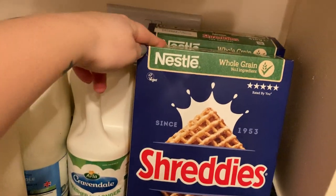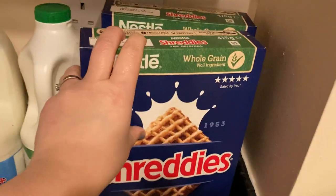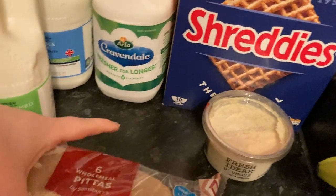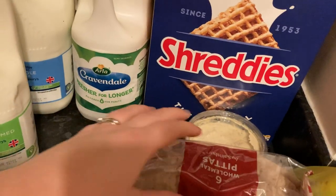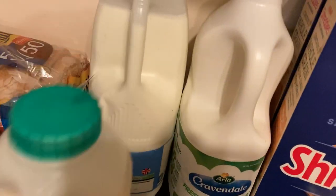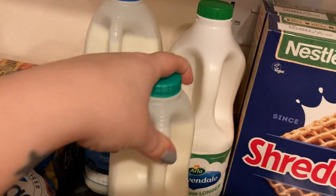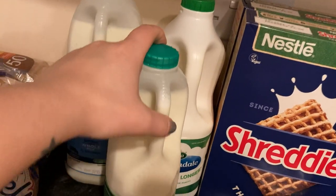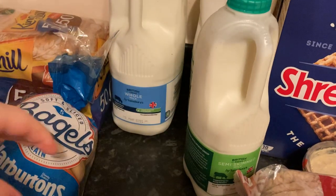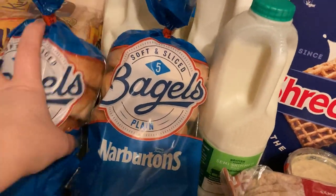These Shreddies were on offer for a pound so I've got two to stock up. Hummus for the husband's lunch, pittas for his lunch, milk for the man upstairs, and milk for us. We've still got another one left over from last week, so I just got the one for my little one.